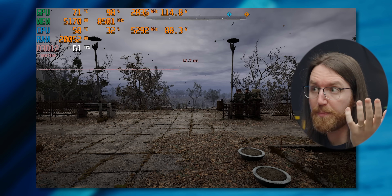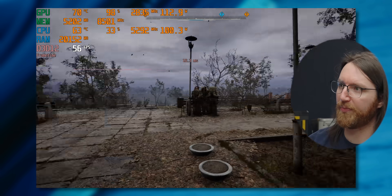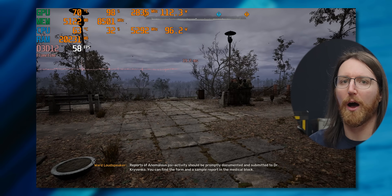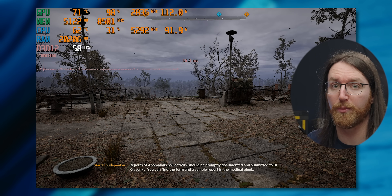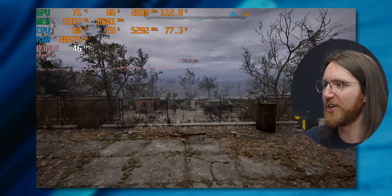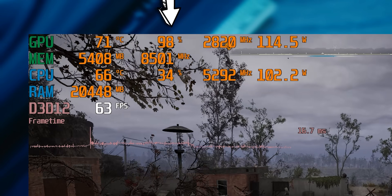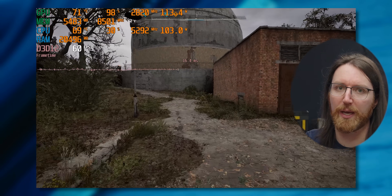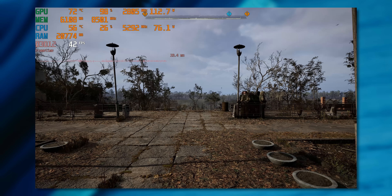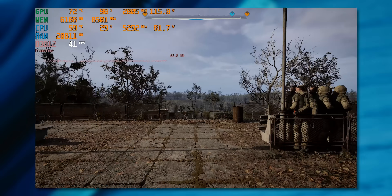For Stalker 2 we're going to start off using FSR 3.1 at native AA, which as far as I've been able to figure out is the best way to get Stalker 2 running at native resolution without weird visual artifacts. At 1080p medium settings it's doing okay, fluctuating between 50 and 60 fps. It doesn't feel amazing — our frame time graph does show a little bit of stuttering, especially in areas with lots of NPCs. Our GPU is being fully utilized here so no CPU bottleneck. At 1440p that starting point drops quite a bit lower, into the mid 40s.